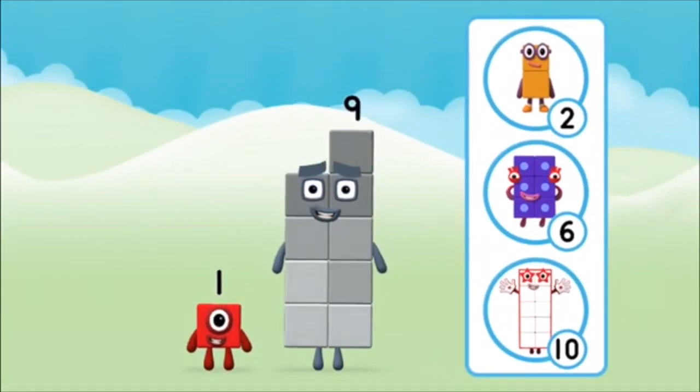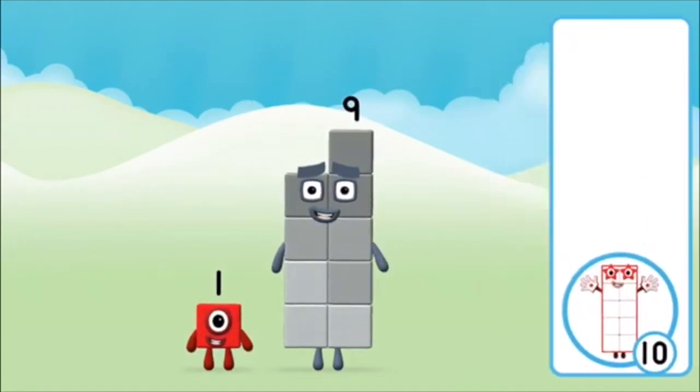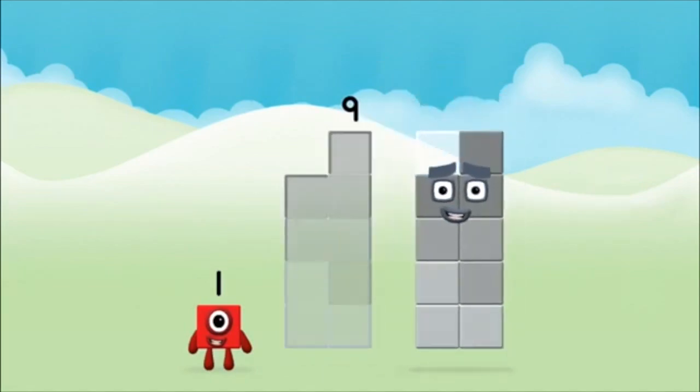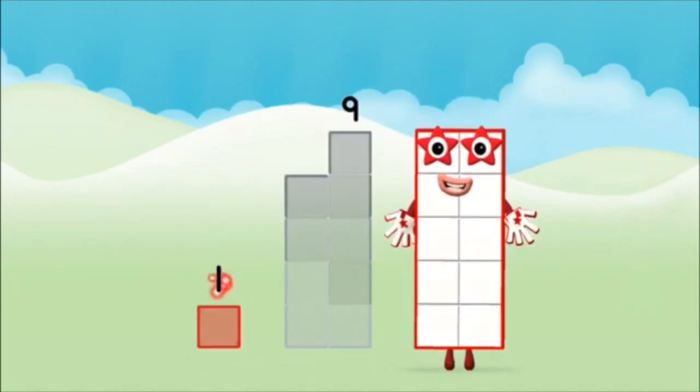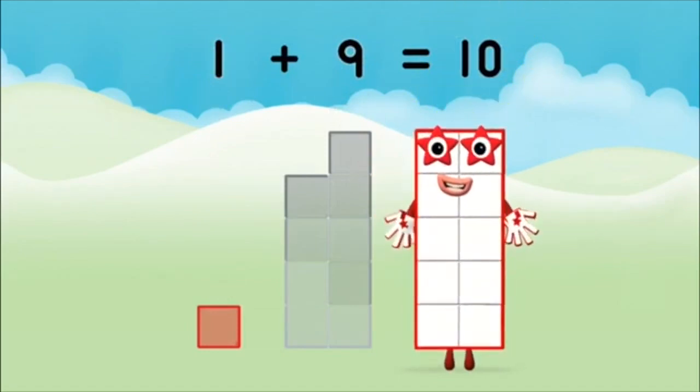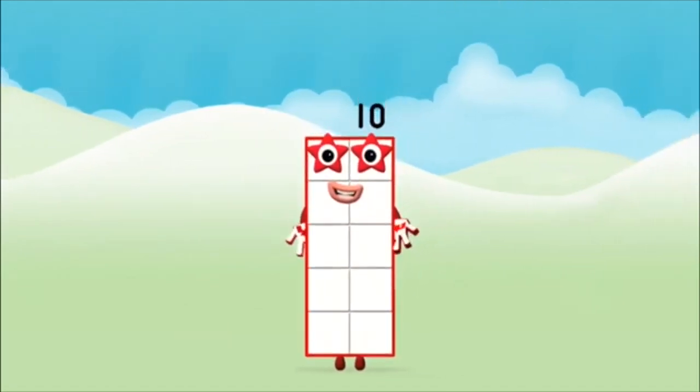Which number block do you think adding these together will equal? That's the correct answer. Now can you add the number blocks together? Nine, one, one plus nine equals ten. Well done. You made number block ten.